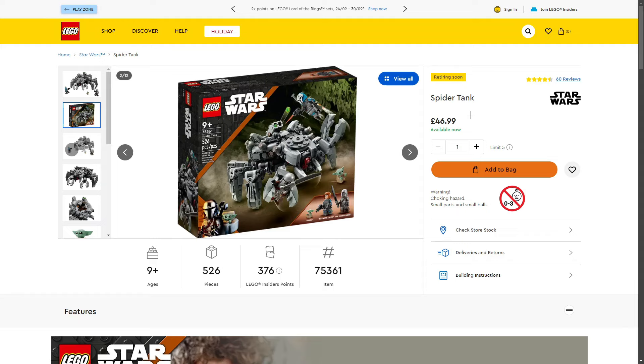Hopefully around Black Friday I can pick one up for my own collection, just for the minifigures, and maybe part out the set on Bricklink. I think it could do well for investing — and with rumours of a Mandalorian movie or an Ahsoka movie, these characters will likely be featured, which could definitely boost this set in the future. Do you think this set would be good for investing?